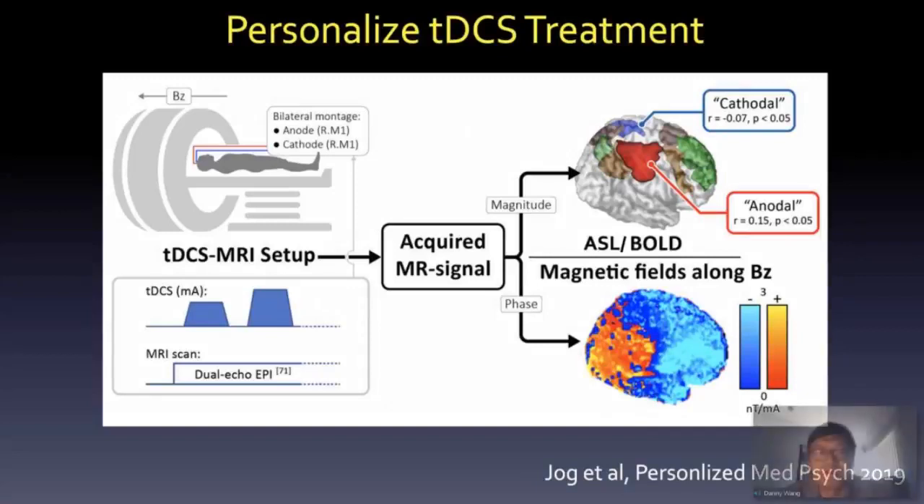Our goal is very similar to everybody else's: we want to personalize and make more precise TDS treatment using MI as guidance.